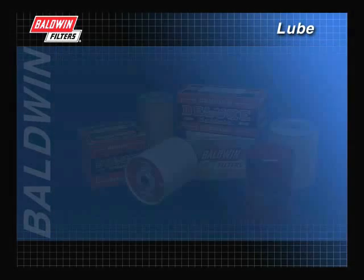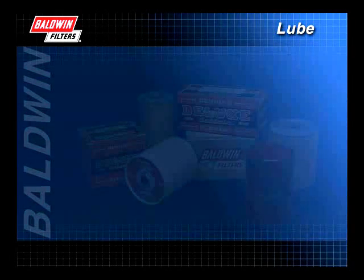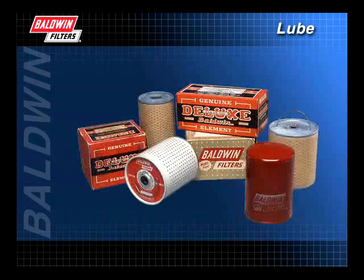It was about this time that J.A. Baldwin and others discovered that filtering engine oil could extend engine life. By adding filters, it was possible to remove harmful solid contaminants while still ensuring adequate oil flow to the engine.